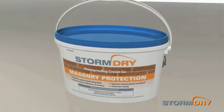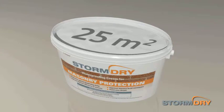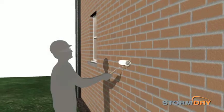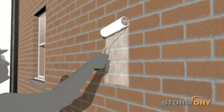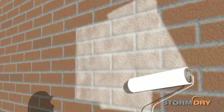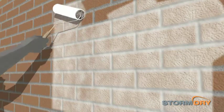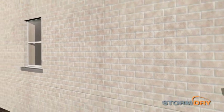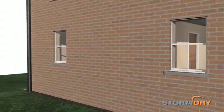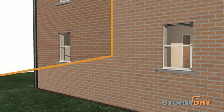Storm Dry is supplied in 5 litre tubs, which typically cover 25 square metres of masonry each. The application can be carried out with a brush, roller, powered roller, or by airless spray. The white cream is applied and covered areas are easy to see. The cream then sinks in, penetrates the brickwork and becomes colourless. The darkened tone of the brickwork will lighten over the next 24 to 48 hours.